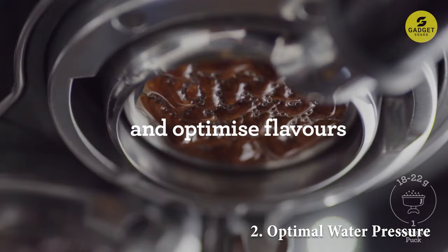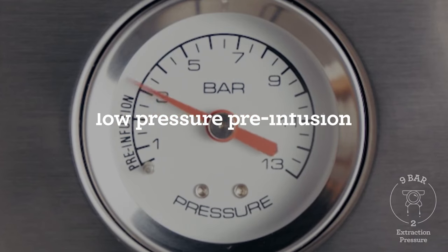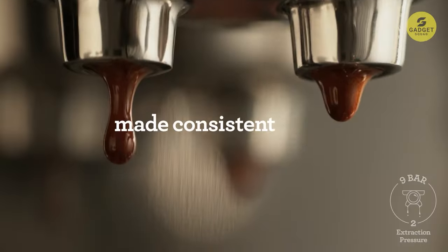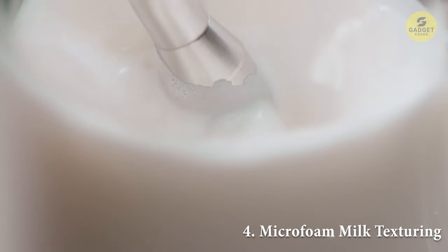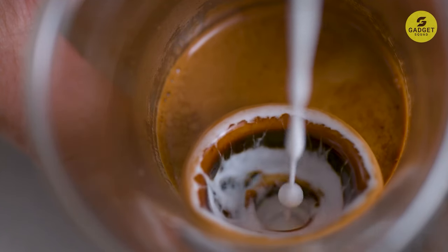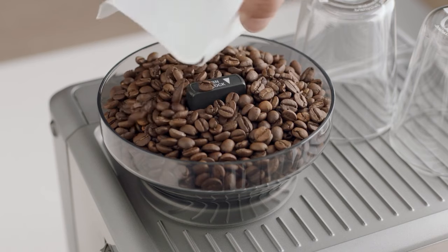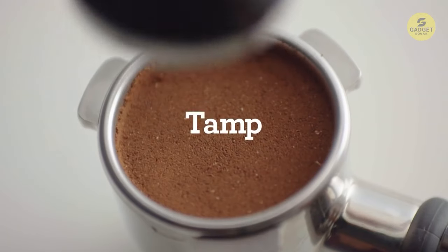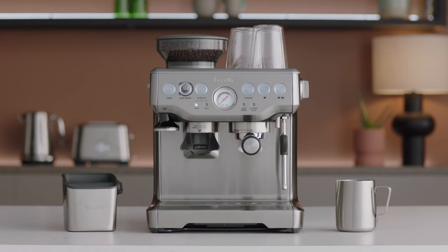Next, we have optimal water pressure. The low-pressure pre-infusion gradually increases pressure, ensuring all flavors are evenly extracted, giving you a beautifully balanced cup. Precise espresso extraction is made possible by Digital Temperature Control, which delivers water at just the right temperature. The manual microsteam milk texturing lets you become a latte artist with its powerful steam wand. Controlling your grind size is a breeze with the grind size dial. The package comes with handy accessories including the razor dose trimming tool, stainless steel portafilter, single and dual-wall filter baskets, coffee scoop, integrated tamper, stainless steel milk jug, and more.